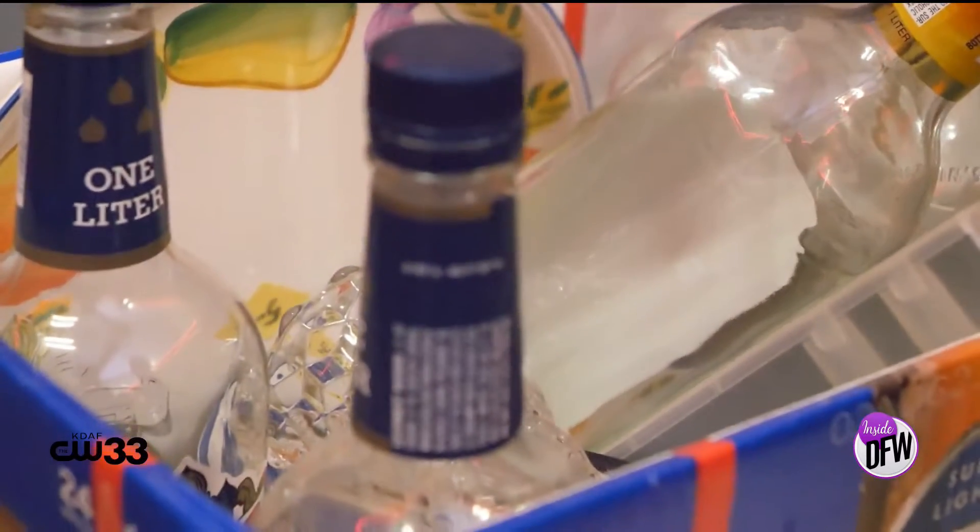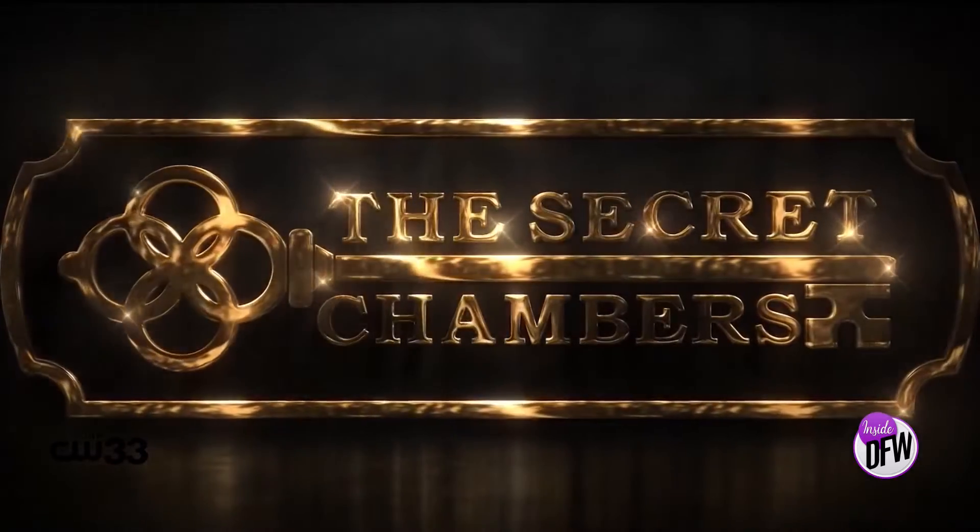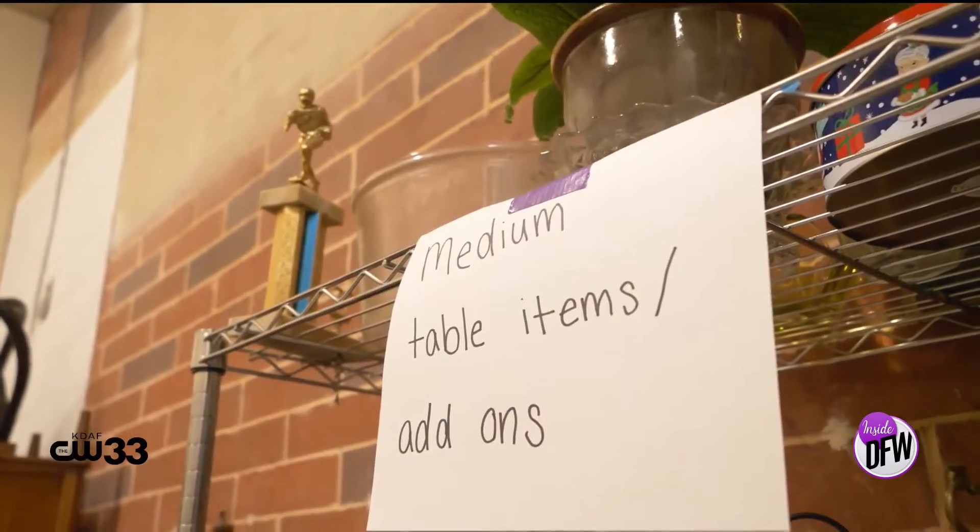Folks, moral of the story: when you have smashable items, call Adrian at Secret Chamber's Rage Room. Give that smashable item new life. Adrian, you said we're going to get a chance to smash a couple things right now. Dude, you're about to smash a lot of things right now.